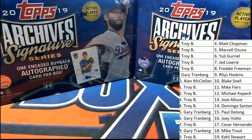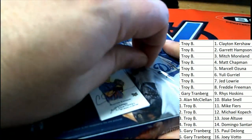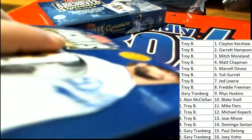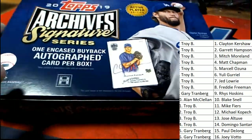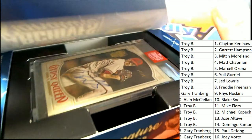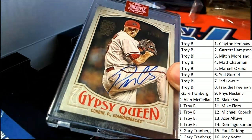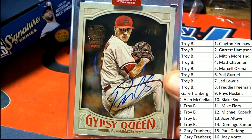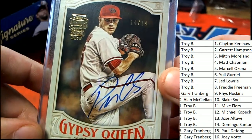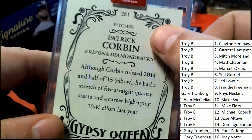You can see all the names are right here. I'm gonna pull this first hit and see who matches up with it. Good luck, what's it gonna be? Good luck at Archives Signature Series, what's it gonna be? A Gypsy Queen — oh! Is that Corbin Carroll? That is so sweet, that is a so sweet hit!